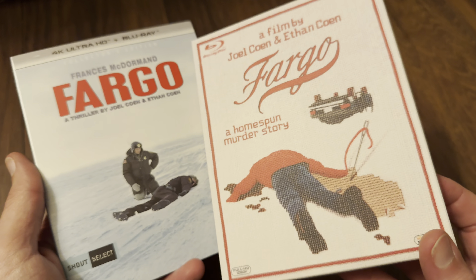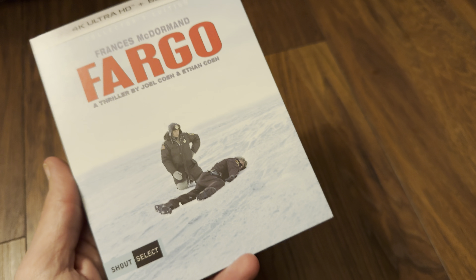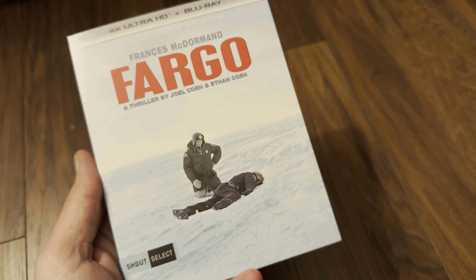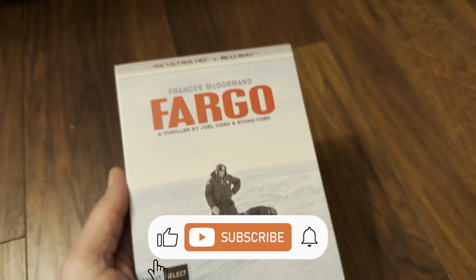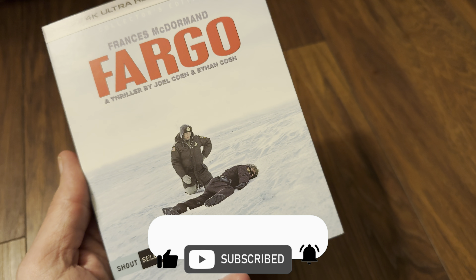It's an upgrade for me from the previous release. If you enjoyed the video please give it a like — it helps the channel out a lot. It'd be good to see you in the comments — are you a fan of this movie and are you going to be picking up this 4K release? Thanks for watching, see you again soon, goodbye.